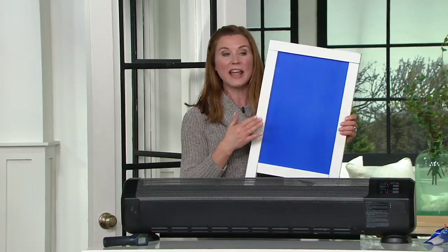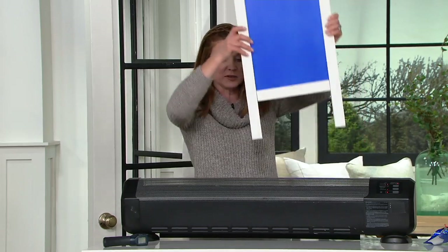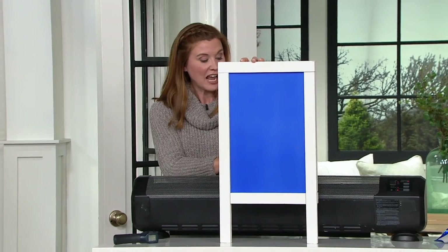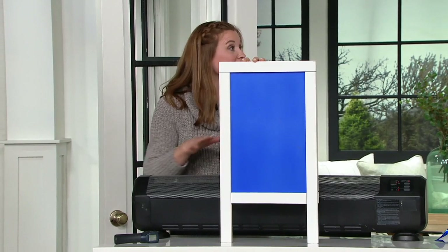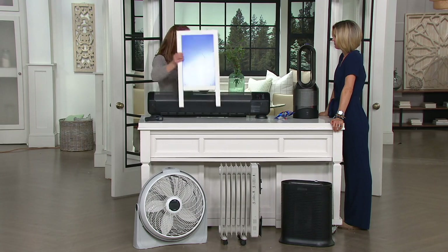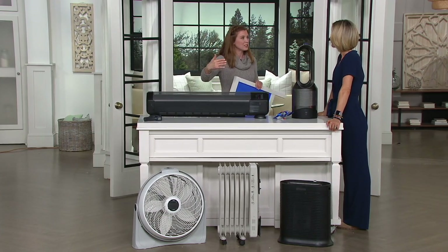We're going to show you that with a thermal paint board — it's a blue paint board that turns white when it gets warm. I'm going to put it a few inches in front of this baseboard heater that is really, really hot to the touch. You could burn your skin. But even though it's just a few inches in front, the paint is still vibrant and blue because the heat is not even reaching the paint that's a few inches in front.